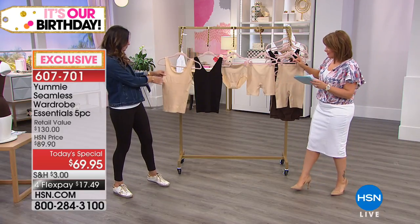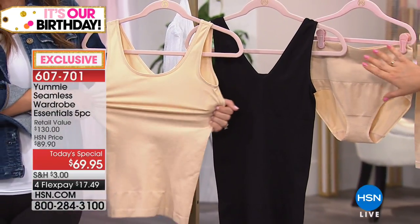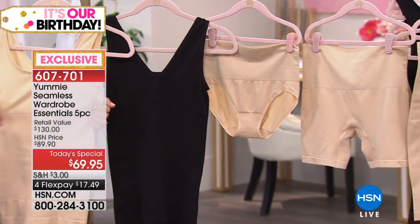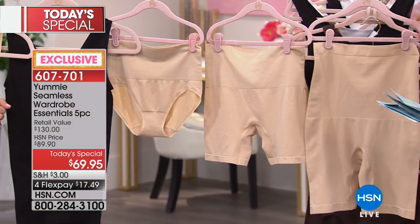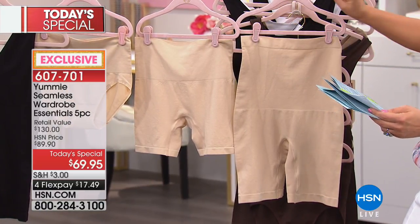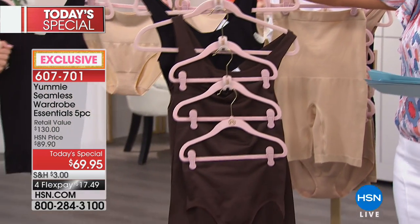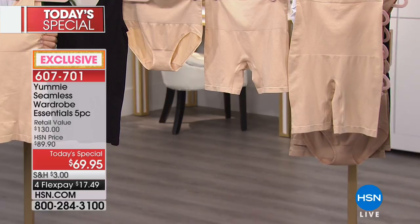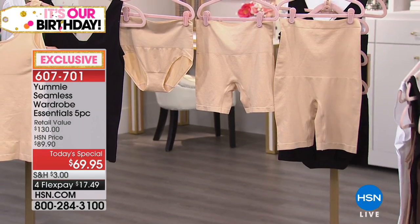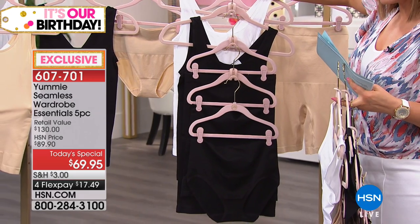Everybody's getting two of the two-way tanks that you can wear forwards with a scoop neck or the V. You're going to get the high-waist thigh shaper, a shorty and a briefy, plus the little mesh laundry bag — all of that for $17.49 just to get it home. Colors available: black with frappe, black with coffee bean, white with almond, and white and black. Item number 607-701. This is about half off retail value.